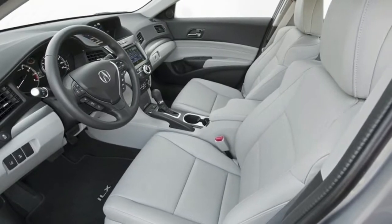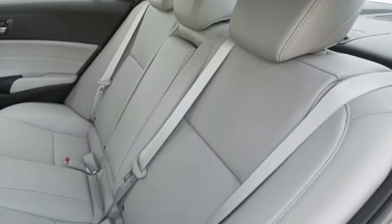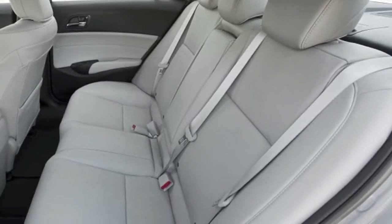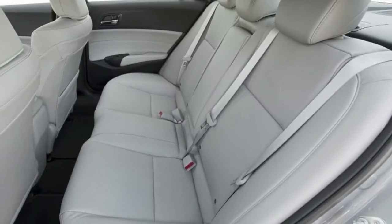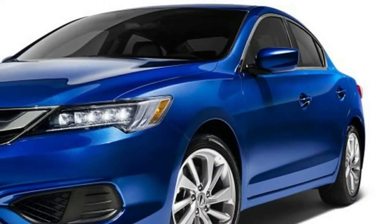The 2017 Acura ILX starts at $27,990, and comes in Premium at $29,990 and Technology Plus at $32,990 trim levels. There's an A-spec package for $2,000 that adds a spoiler, fog lamps, and 18-inch 10-spoke wheels.